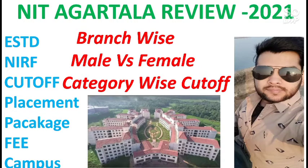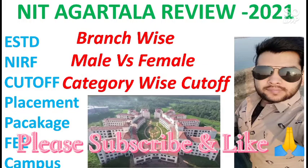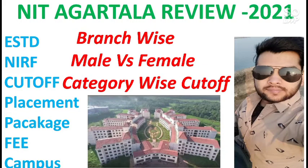If you are new to my channel, please subscribe. I will also provide videos on each and every NIT. I have already uploaded a video on MNNIT Allahabad, and next I will cover all NITs one by one. I will also talk about its establishment year, NIRF rank, cutoff, placement package, fee, and campus size.